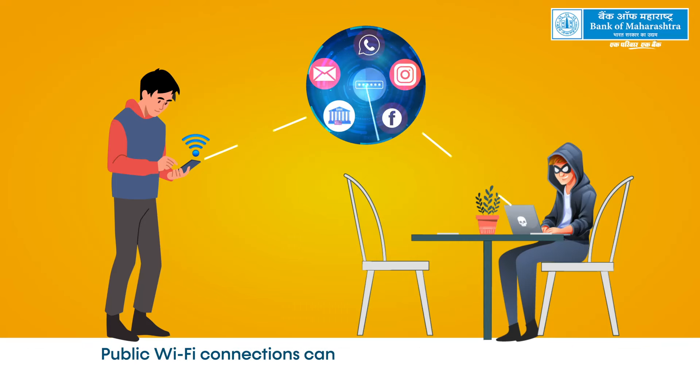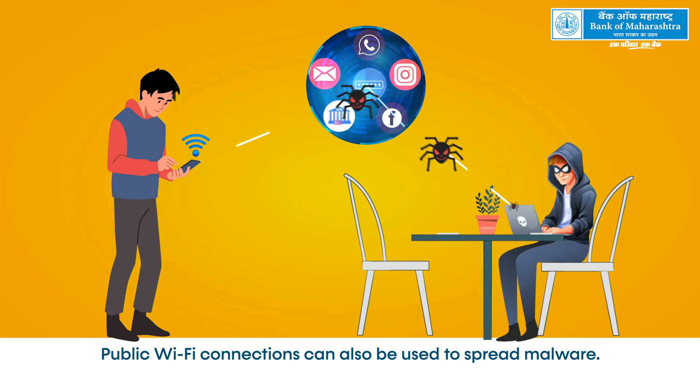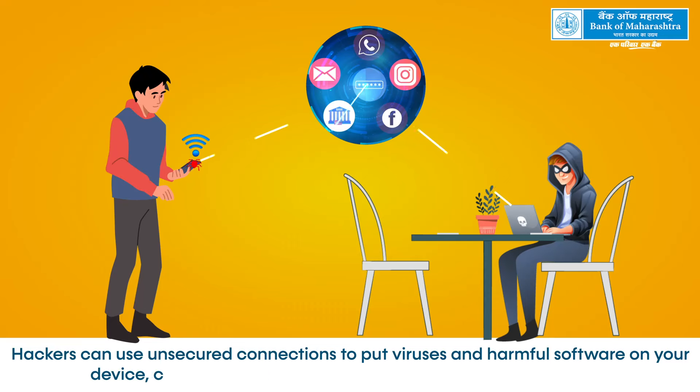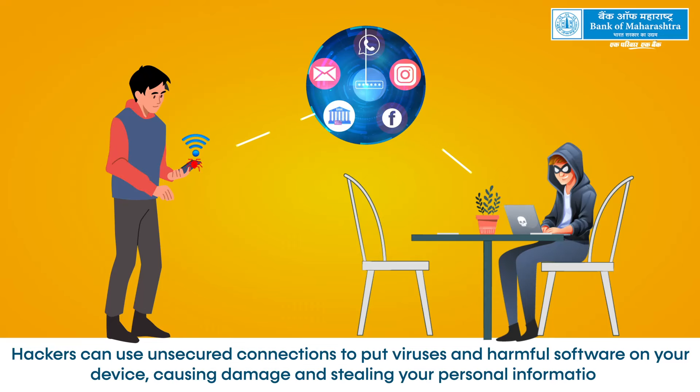Public Wi-Fi connections can also be used to spread malware. Hackers can use unsecured connections to put viruses and harmful software on your device, causing damage and stealing your personal information.